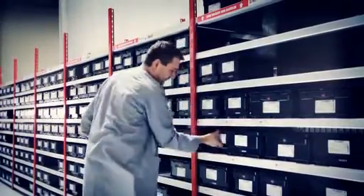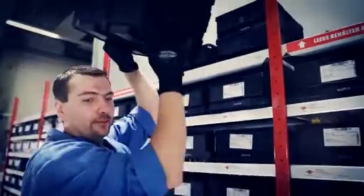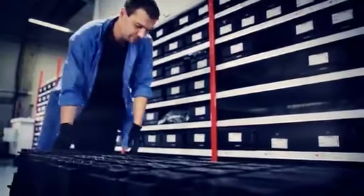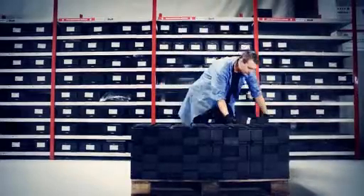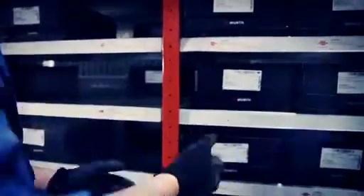Once a bin is empty, it is placed on top of the rack. The articles are now taken from the second bin in the rack. During the next visit, our employee scans the label and triggers an order. The empty bin is returned to WIRT Industry Service and replaced by a full bin at the next refill. Time-consuming refilling on the spot is no longer required.